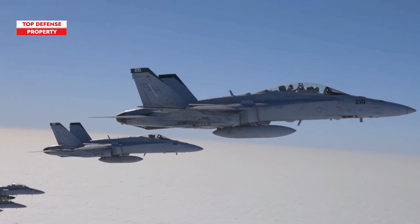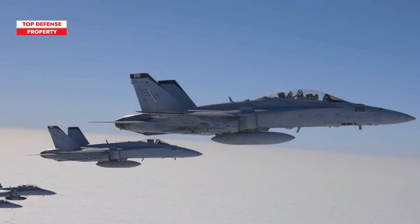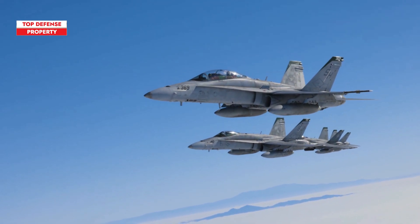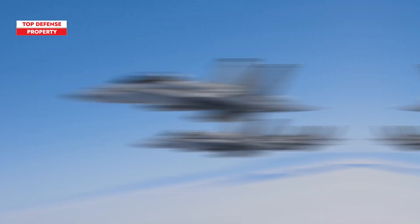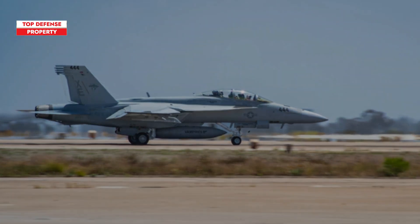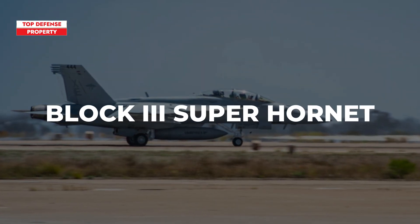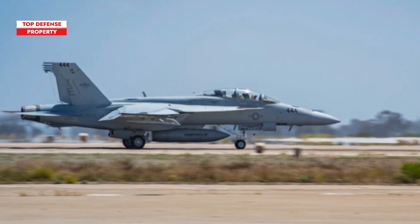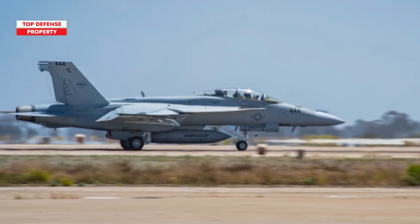However, like its predecessor, two decades after its introduction, the Navy recognizes the need for further upgrades. The upgraded version of the F/A-18 is the Block III Super Hornet, which looks almost identical to its predecessor, Block II, with no significant visual differences.